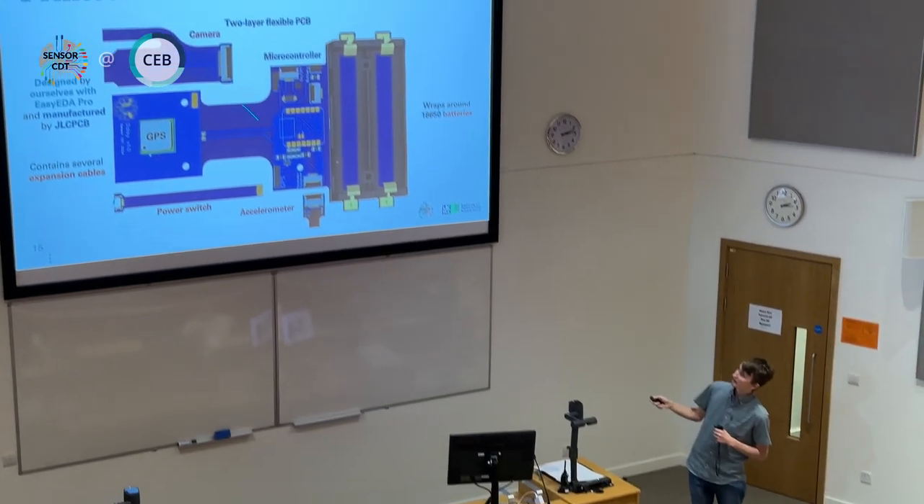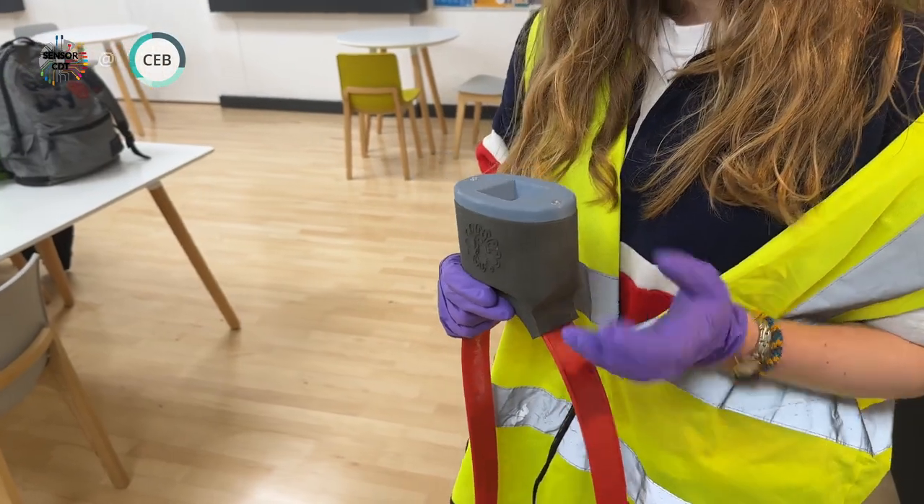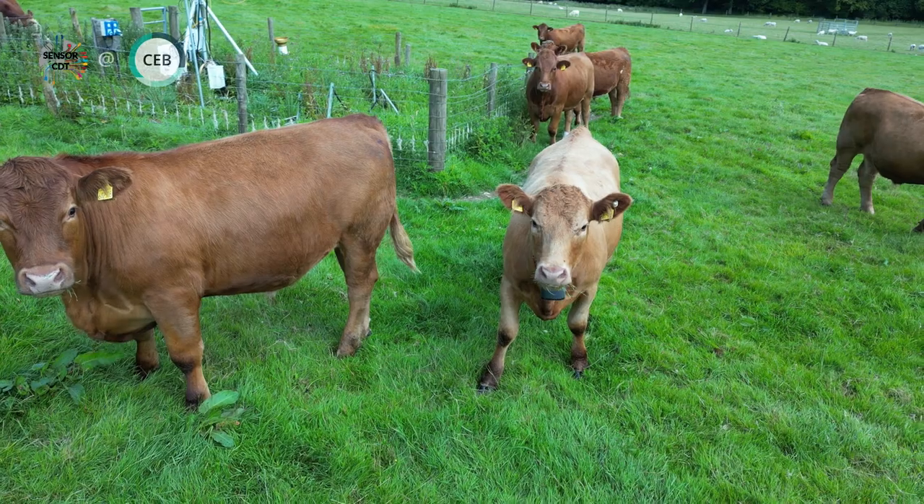By the end of the team challenge, the students were able to produce a working prototype which they were able to test in the field at Rothamsted.